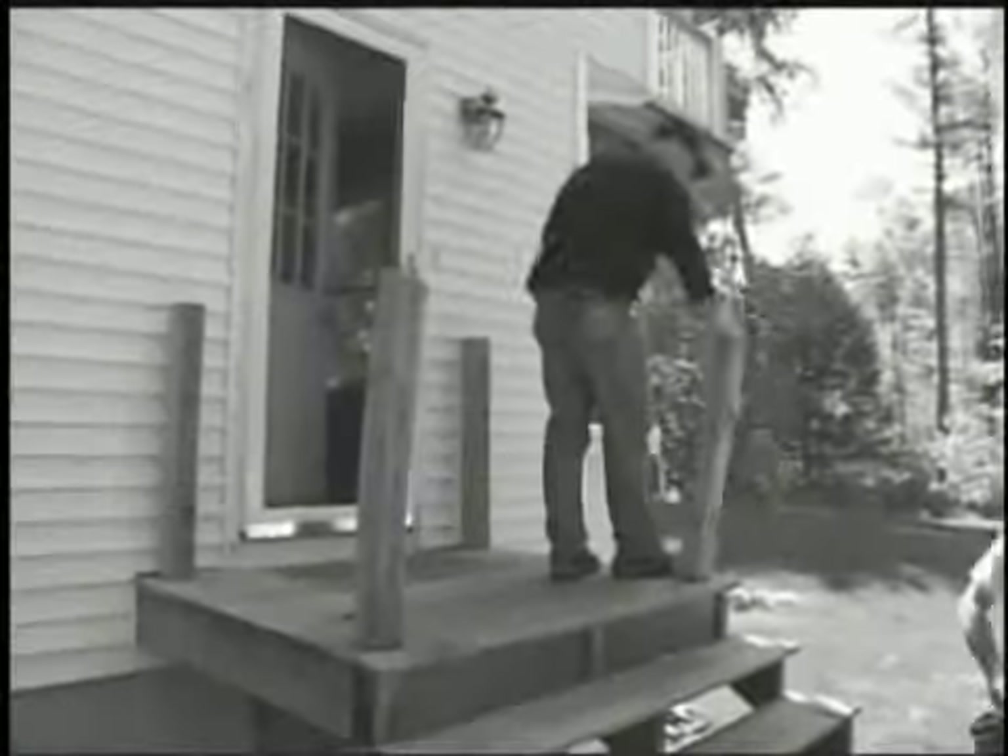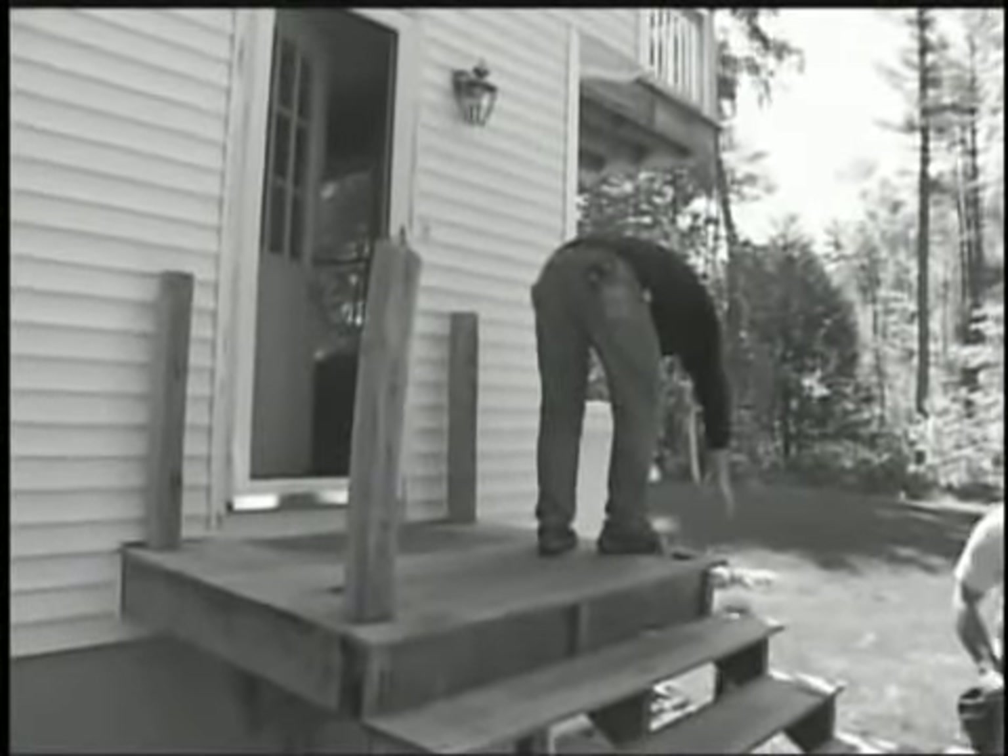Also, Jimmy takes an old set of stairs and turns it into something new. These are ugly now, but I'm going to help for a while — they're going to look great.